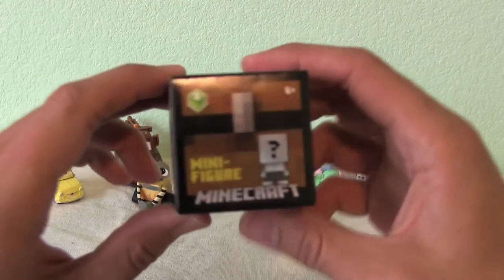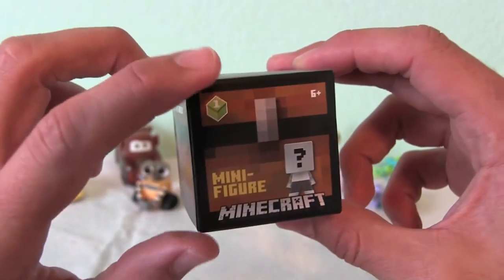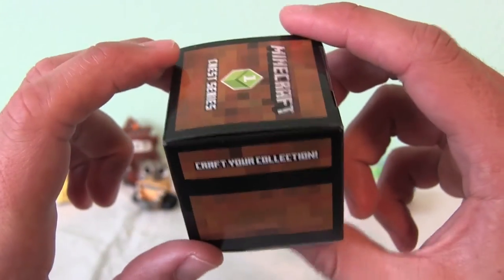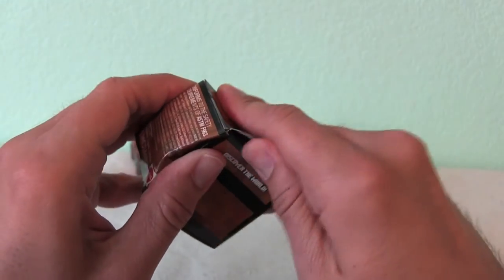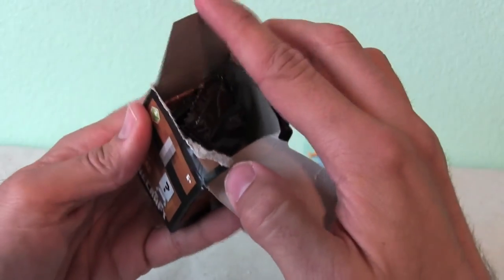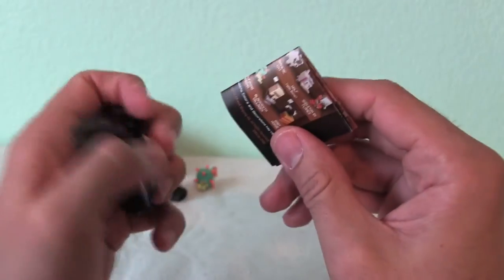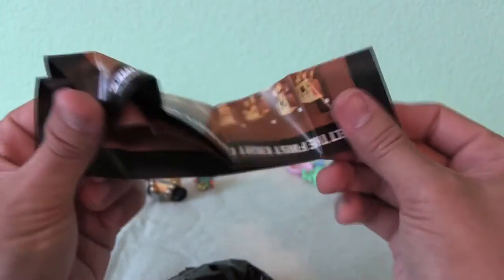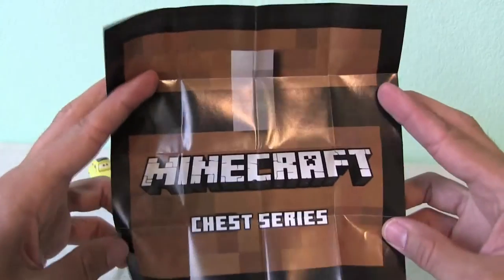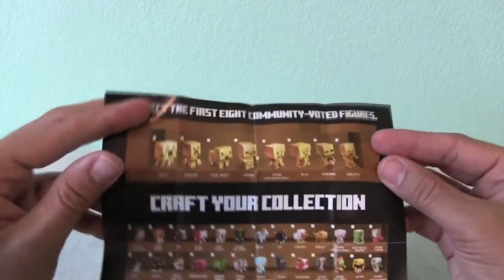Minecraft minifigure - what could it be? Discover the world, minifigure Minecraft, and craft your collection today. Very last one, we're almost finished. Something else cool and Minecraft-y. This one comes with a collector's guide, it looks like. Literally a mini Minecraft poster - Minecraft chess series. Nice.